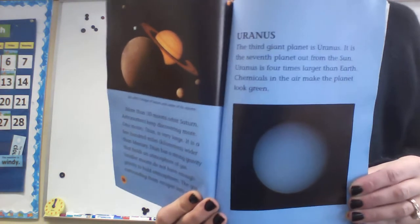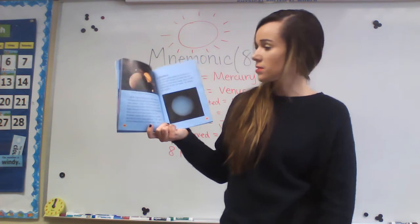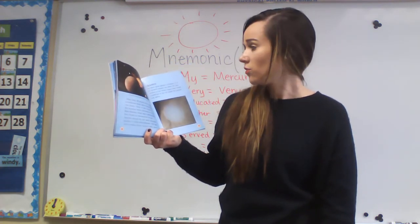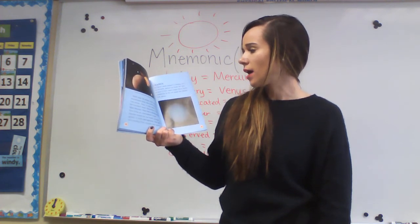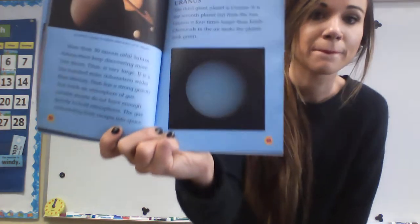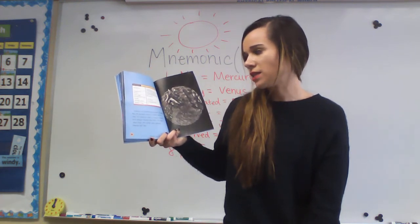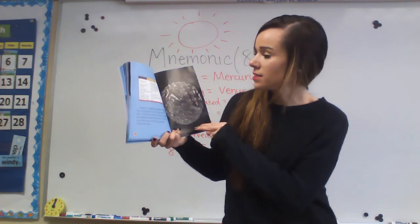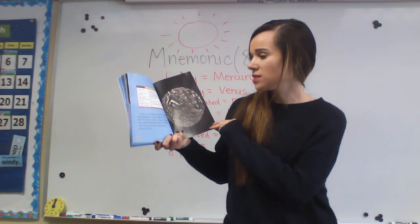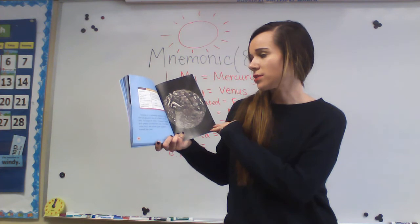Next planet is Uranus. The third giant planet, Uranus, is the seventh planet from the sun. Uranus is four times larger than Earth. Chemicals in the air make the planet look green. Uranus is a sideways planet — it spins like all planets, but it's tilted on its side. For half of its orbit, Uranus's north pole points towards the sun, and for the other half, the south pole points towards the sun.